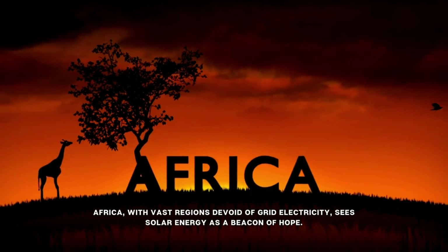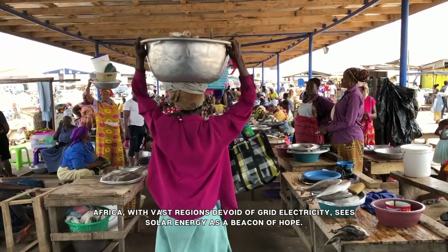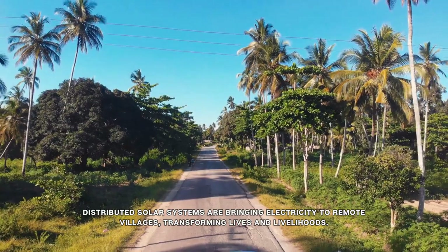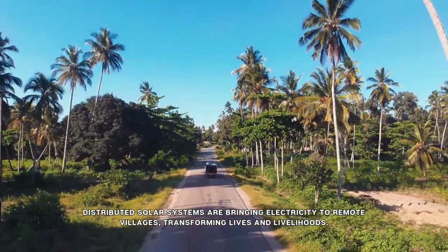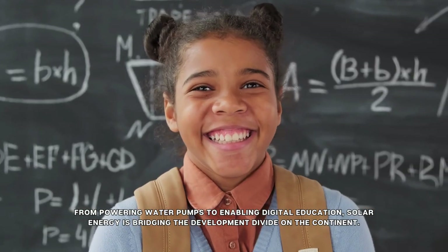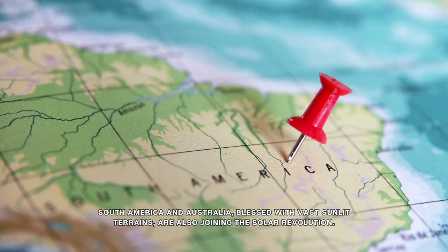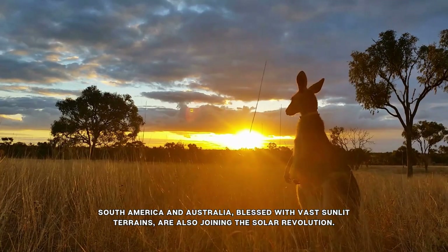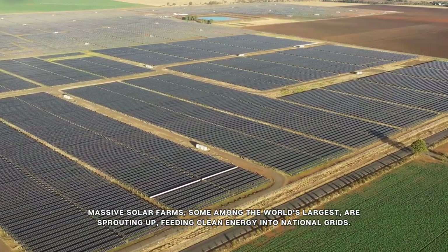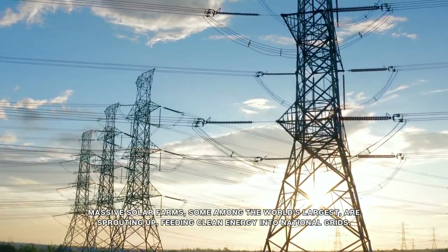Africa, with vast regions devoid of grid electricity, sees solar energy as a beacon of hope. Distributed solar systems are bringing electricity to remote villages, transforming lives and livelihoods. From powering water pumps to enabling digital education, solar energy is bridging the development divide on the continent. South America and Australia, blessed with vast sunlit terrains, are also joining the solar revolution, with massive solar farms feeding clean energy into national grids.